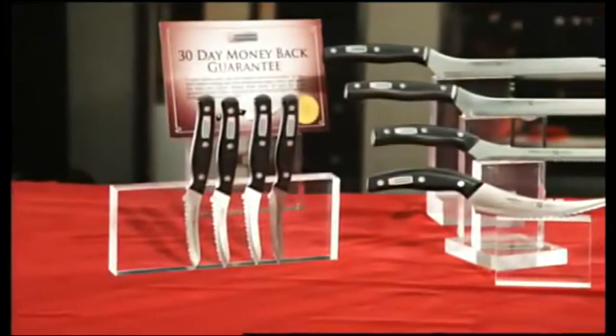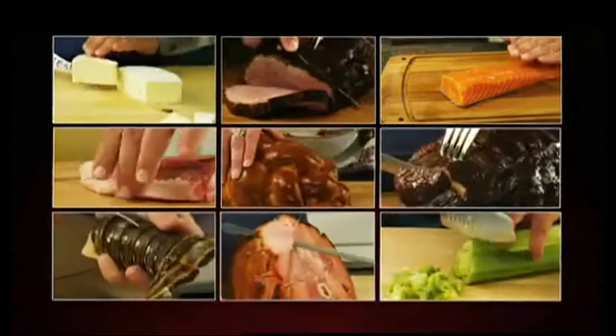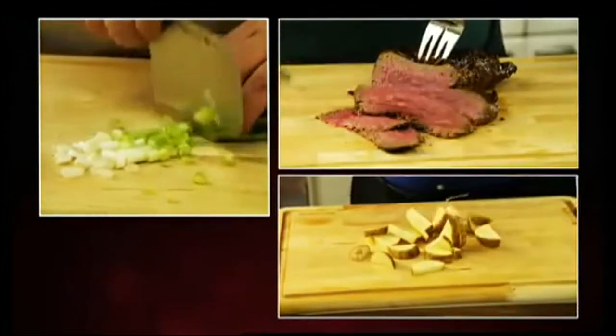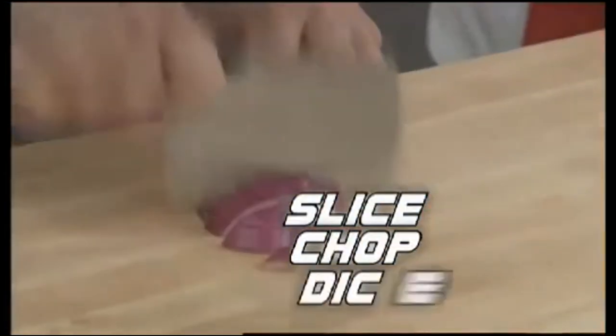The new Miracle Blade world-class 2011 Professional Series could be the best set of knives you'll ever own and will save you time, effort, and frustration in the kitchen. I really thought they couldn't get any better, but they got better. Now I have a reason to cook. Miracle Blade world-class truly defines cutting performance because this knife set features ergonomic designs to slice, chop, and dice like a pro.